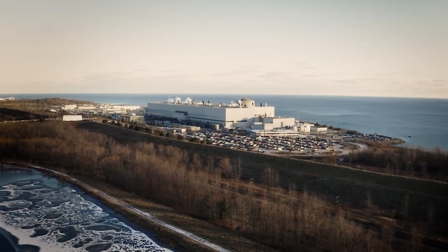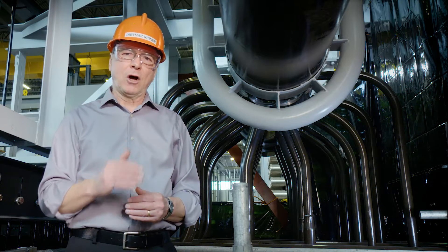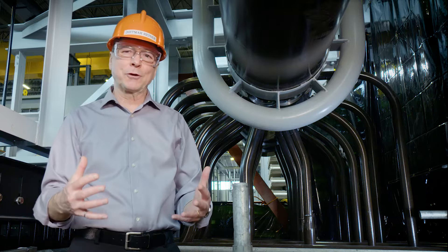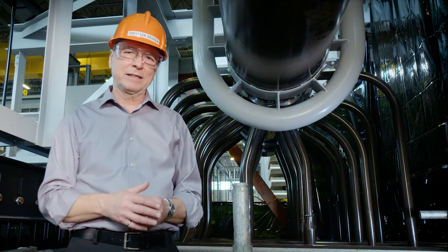That's the goal of everyone working on the Darlington refurbishment — keeping the project on track to provide another 30 years of safe, clean and reliable electricity to the people of Ontario.